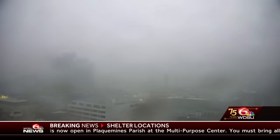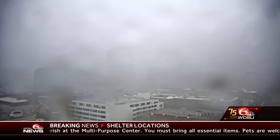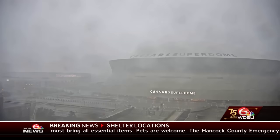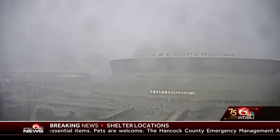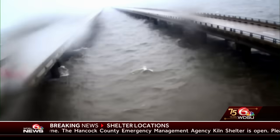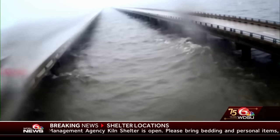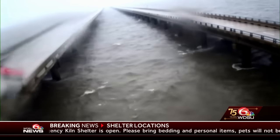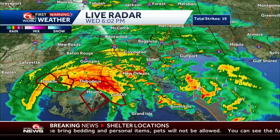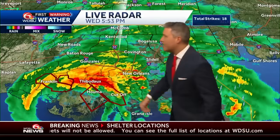Here are other vantage points across town. We should be able to see the Crescent City Connection — there's the CBD, there's the Warehouse District. It is coming down in droves. Our Hyatt Regency cam — Superdome in the distance and it is just in the throes of it right now. The beginning stage is getting up to the peak, and you can see those winds chopping up the water by the Twin Span. Very windy conditions — an extreme wind event and the very heaviest rain.